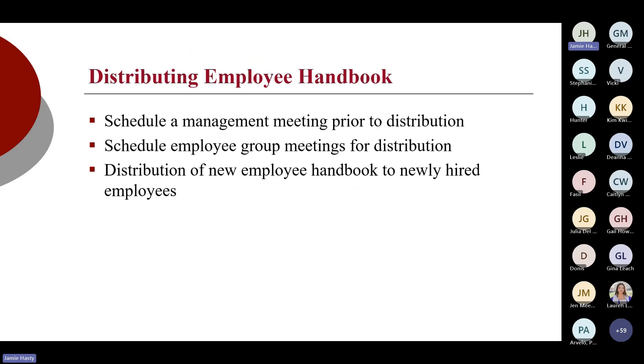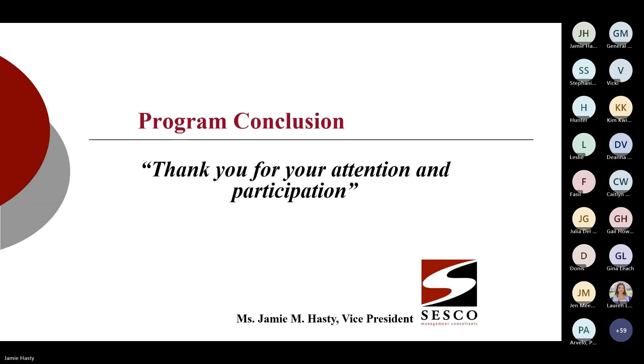When you're ready to roll out, schedule management meetings prior to distribution, walk through the handbook, address questions, and then schedule group meetings with employees. You may be redistributing it electronically or through your HRIS system — make sure there is tracking of that and that employees are signing off that they have read and received it. Make sure that the new revised handbook is also given out at orientation.